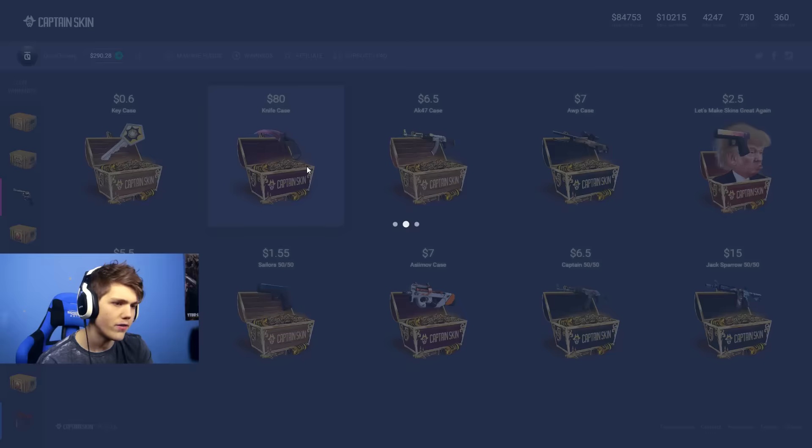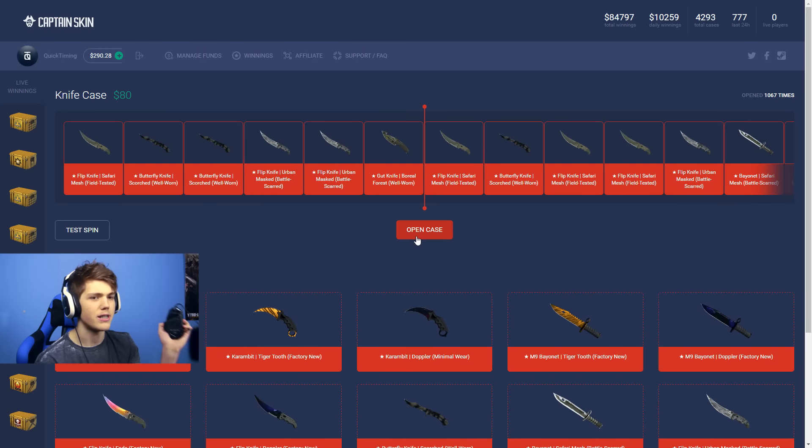I think it's only right we open up the very first knife case right now. Here we go guys, I'm going to nose-click this one. This is quite a common trend — it does usually give me some good luck, so we're going to give this a shot.